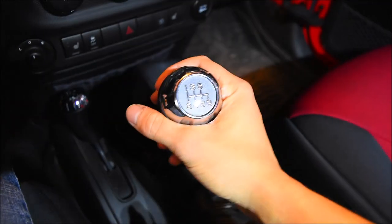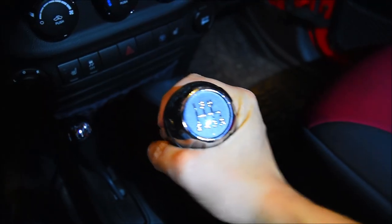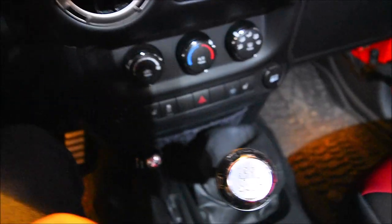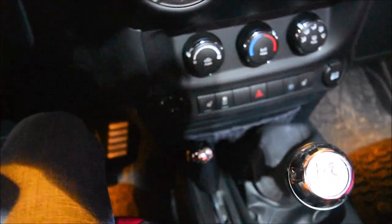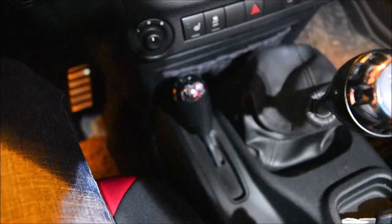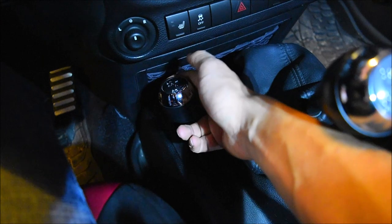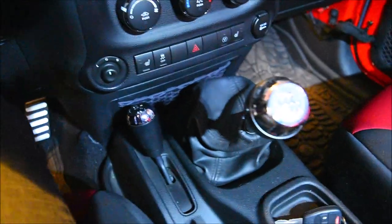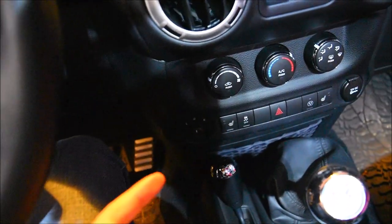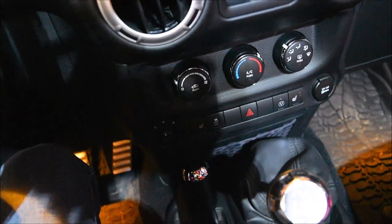This Jeep has the six-speed manual which is really fun to drive — I did learn how to drive stick on this Jeep. It's really useful for off-roading because you don't leave the Jeep guessing what gear it should be in; you're always in control. When I'm off-roading I'm usually just in first gear the whole time. For the four-wheel drive switch, two-wheel drive is all the way up, you pull it back for four-wheel drive high, then to the right and down for four-low. I've actually never used four-low, but that's for rock crawling where the RPMs stay really high even at very slow speeds.